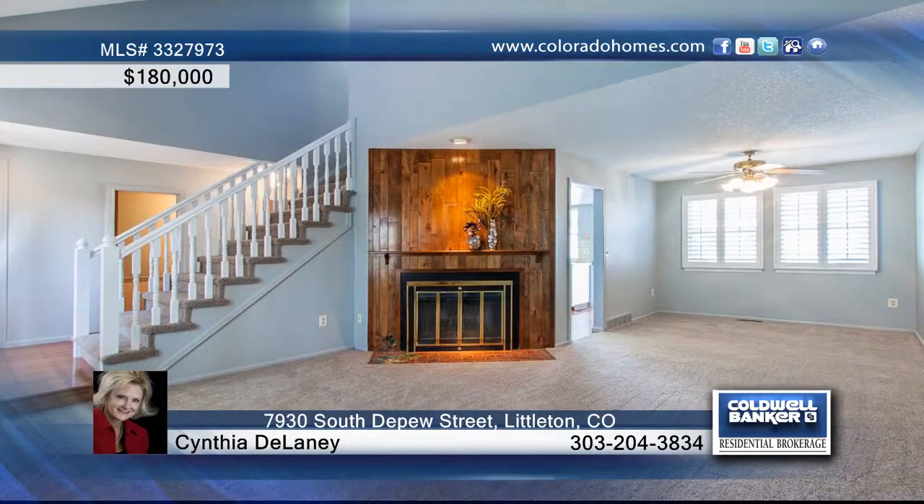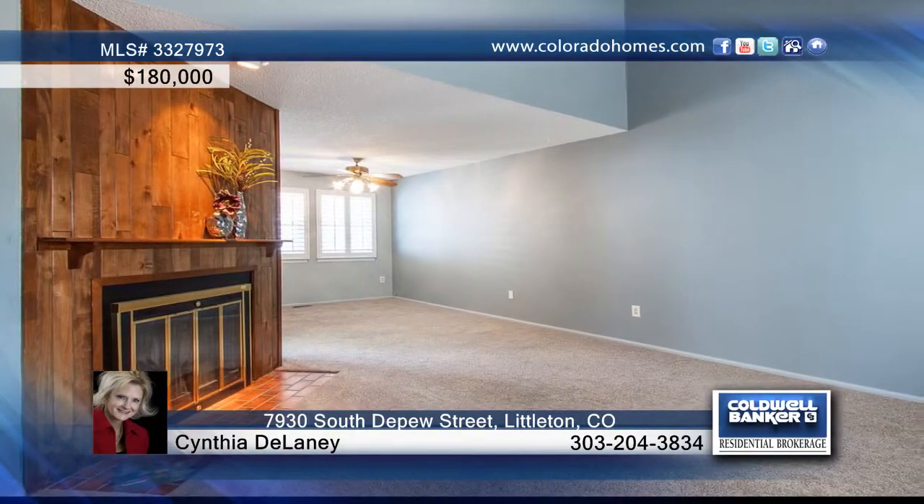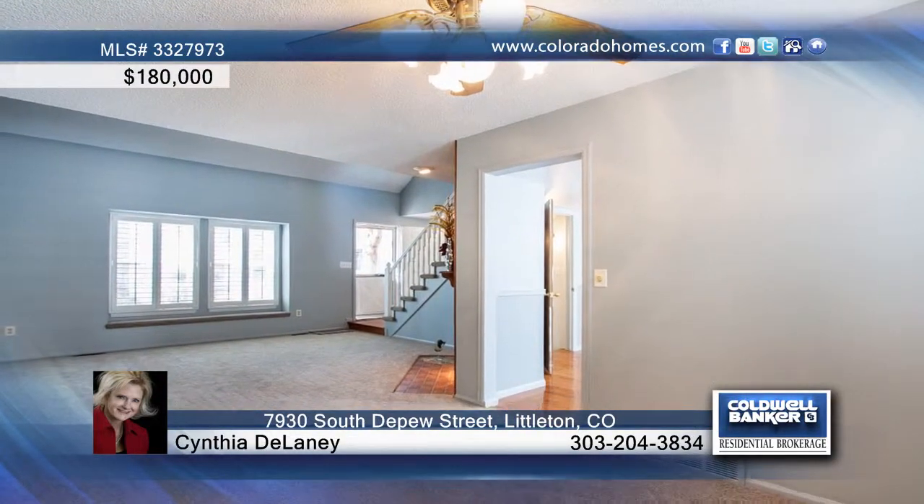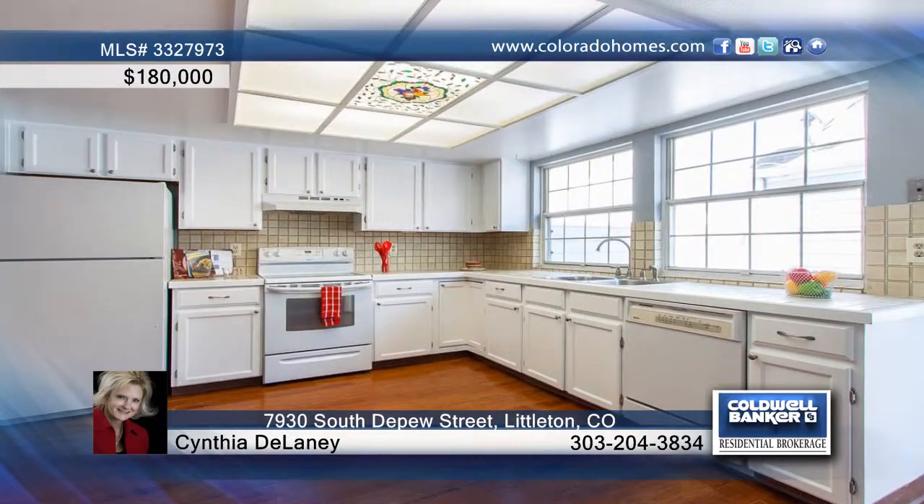In a quiet neighborhood, this townhome has new carpet and new paint throughout, plantation shutters in the living room, a wood-burning fireplace, ceiling fans, hardwood at the entry and kitchen, and much more.